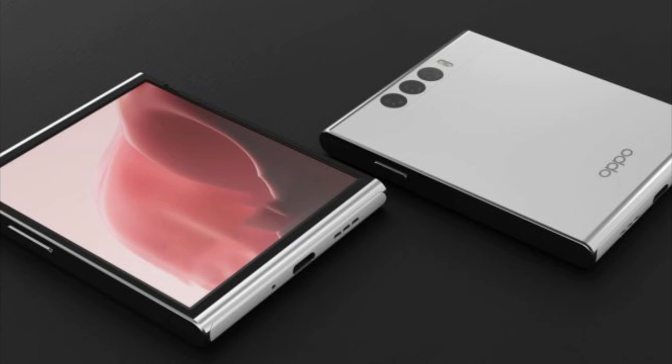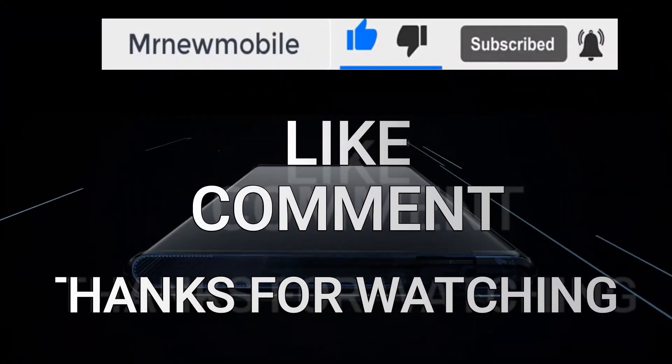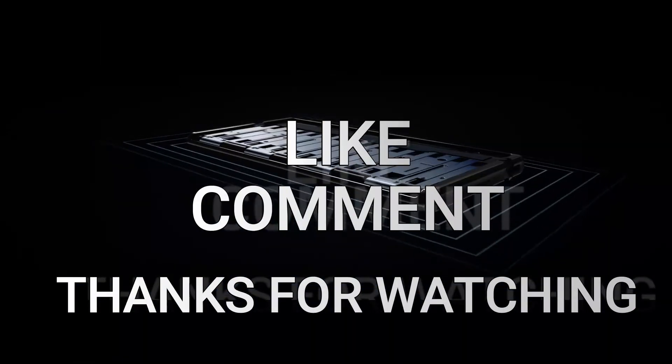That is it guys. Let me know your thoughts in the comments below, and if you are new here please subscribe, like the video, and comment. Thanks for watching, see you in my next video. One peace out.